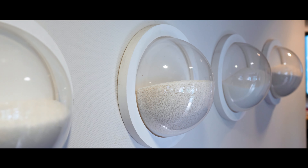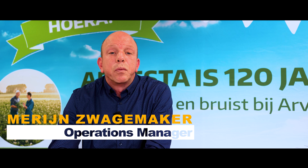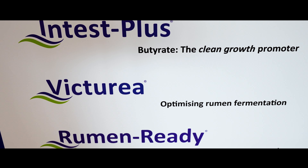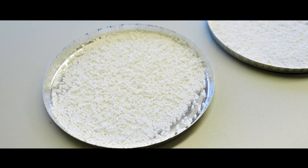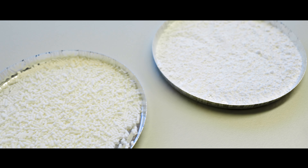Parital is a producer of feed additives who has existed for 11 years. Since 10 years we are here in Veldriel, producing butyrates and coated urea known under Victurea. Butyrates which we produce here are used for animals like poultry, pigs and cows, and are mainly used for the gut health of animals and as a replacer of antibiotics in animal feed.